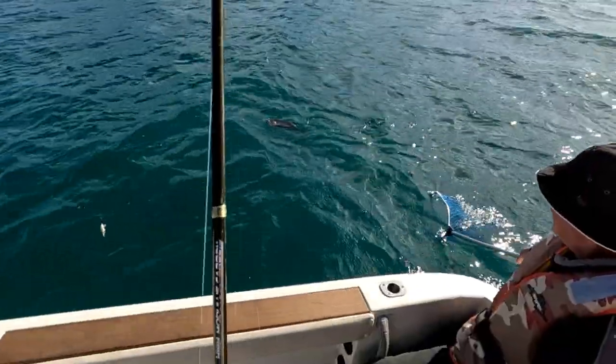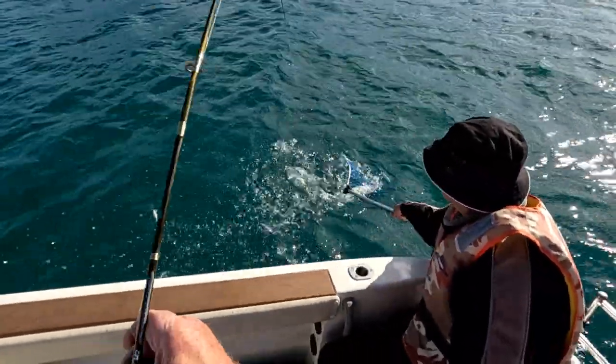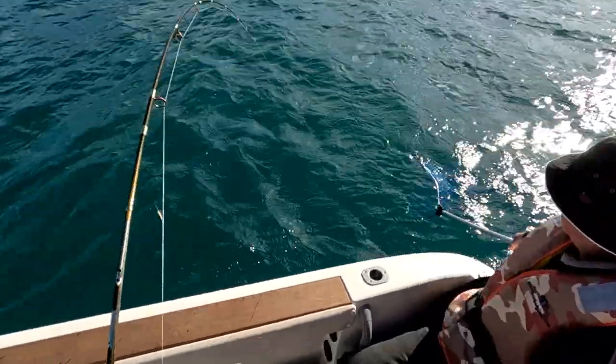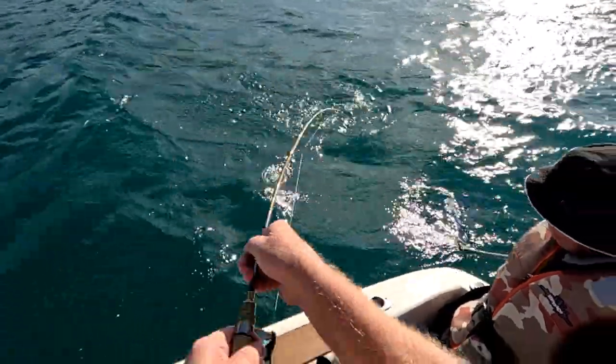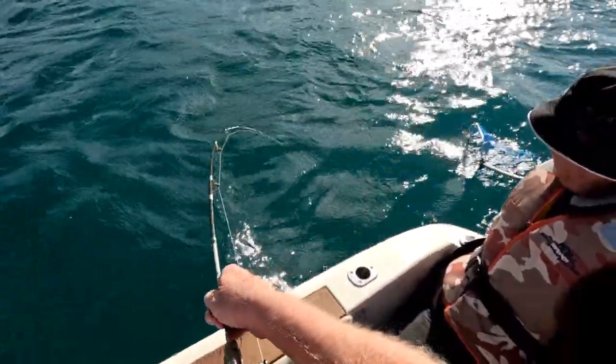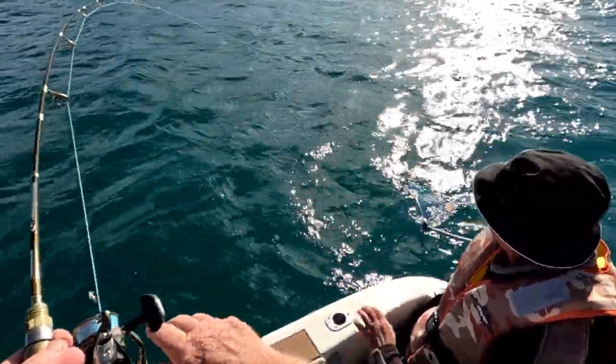See if I can get him close and then just swim him back towards me. The wind makes it a bit harder actually. Oh Jesus. He's fighting. He is, isn't he? He's a good fish though.